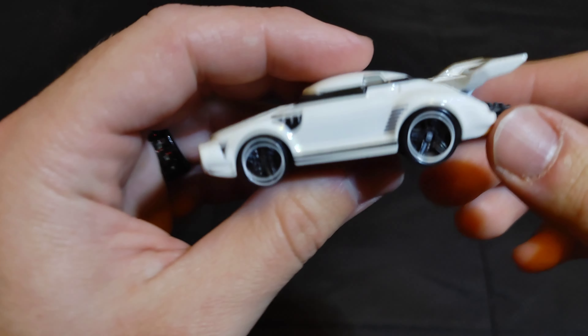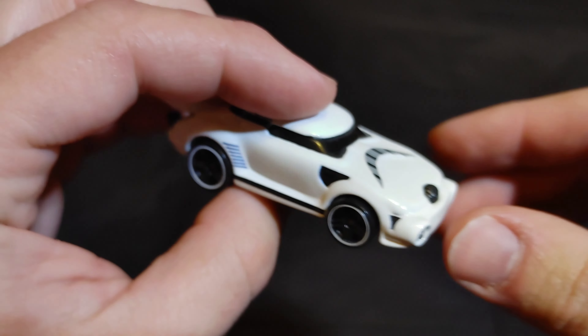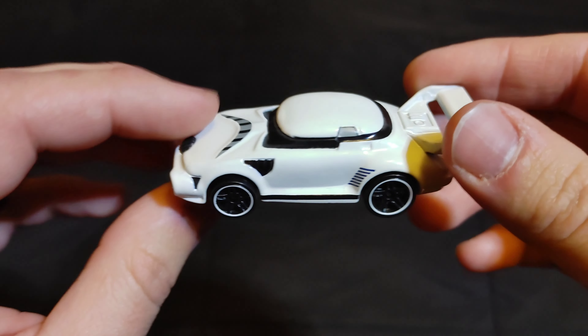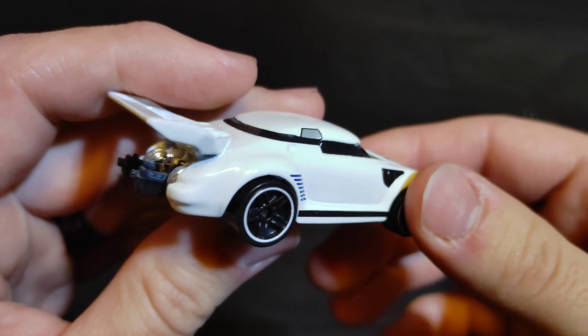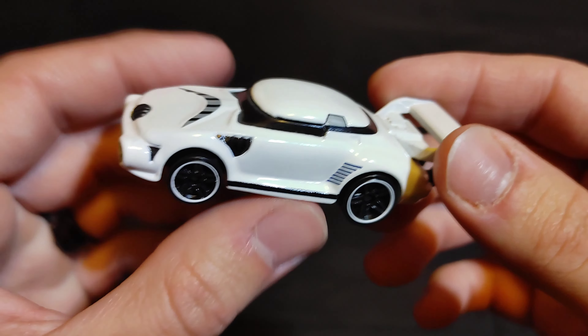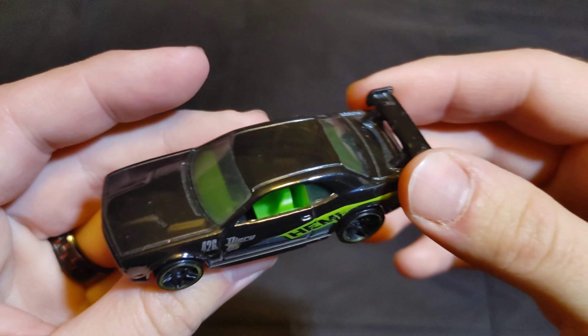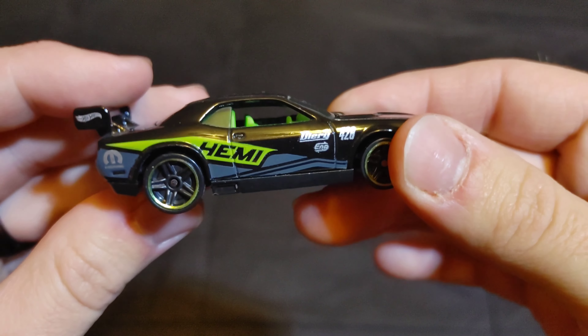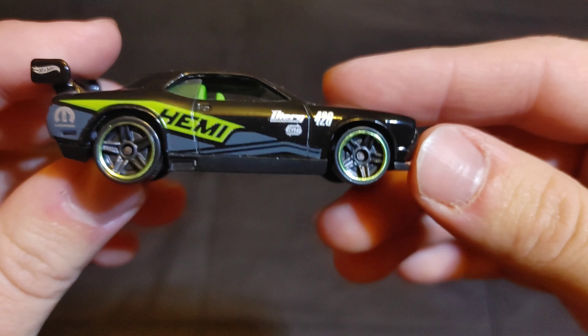Next we've got another fantasy car — we're going to call this one the Storm Trooper. Put 'Storm Trooper' in the comments if you want this one — see if those guns can make it go faster. Then we have a Dodge Challenger Drift Car — put 'Dodge Challenger Drift Car' in the comments if you want this to be your champion.